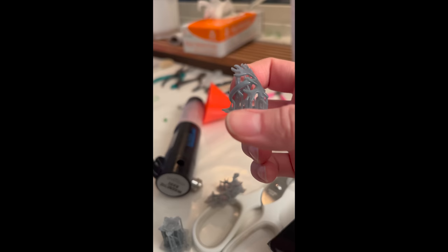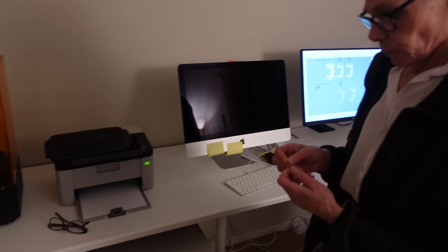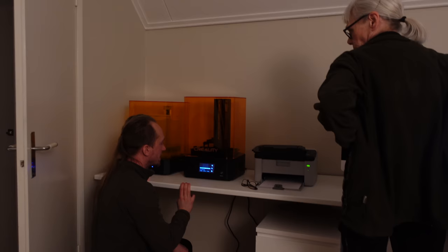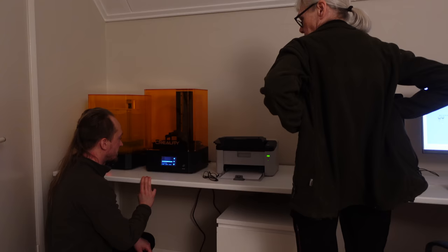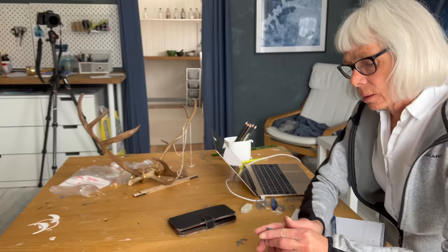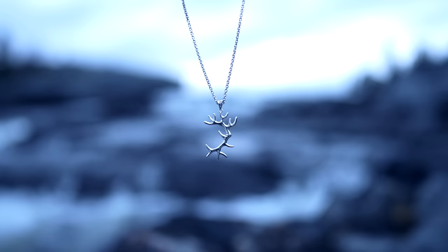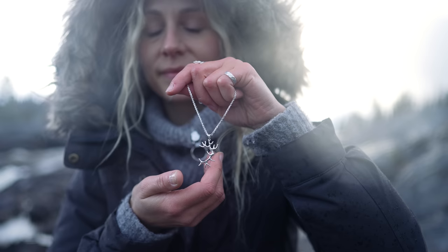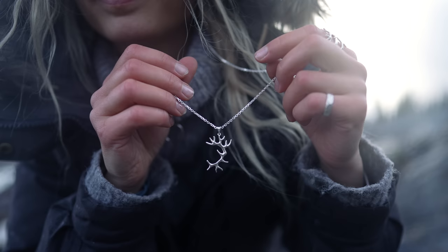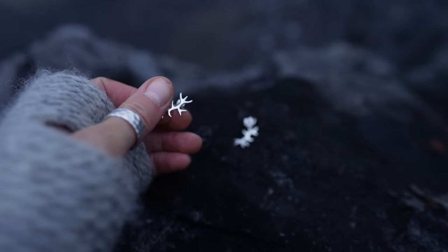This is how a raw 3D print looks like before you've taken off the stabilizers. This is a necklace. It was always very exciting to print out the designs to see how they would look like and to see what needed more work. These antler jewelry are crafted in Norway and made with so much love and joy all the way from the first idea in our minds.